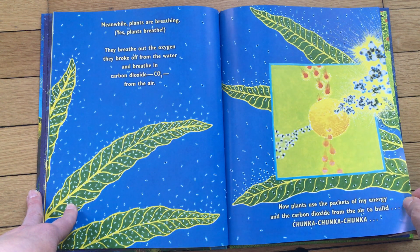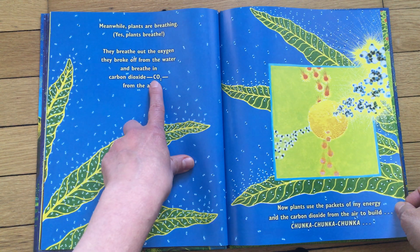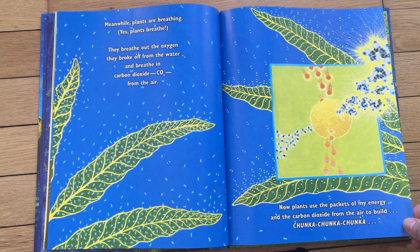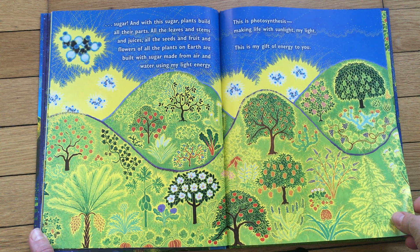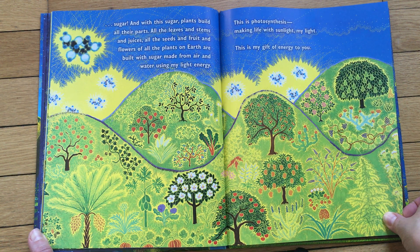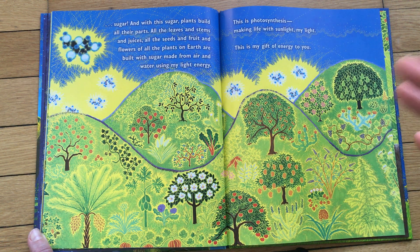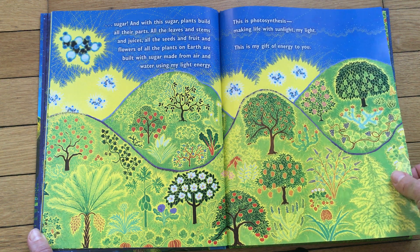'As plants break apart the water, they trap my energy as little packets. Meanwhile, plants breathe — yes, plants breathe! They breathe out the oxygen they broke off from the water, and breathe in carbon dioxide, CO2, from the air. Now plants use the packets of my energy and the carbon dioxide from the air to build, chunk by chunk, sugar. With this sugar, plants build all their parts: all the leaves and stems and juices, all the seeds and fruit and flowers — all built with sugar made from air and water using my light energy. This is photosynthesis — making life with sunlight!' Isn't that cool?